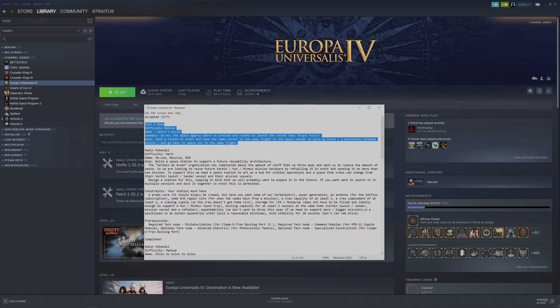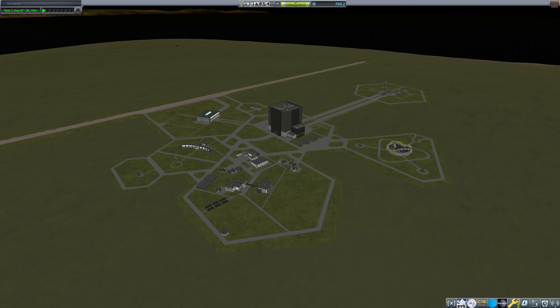So this is going to be very interesting. We need to send a rocket to orbit and land the same rocket in the same flight to the space center to pick up Kevin, a previously dropped Kerbal, and go back to space all in the same flight. This doesn't say we can't refuel, so in theory that's a possibility.